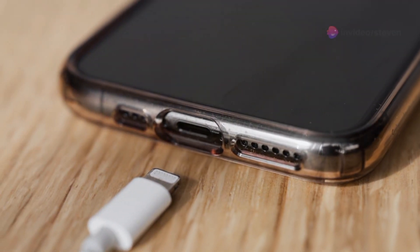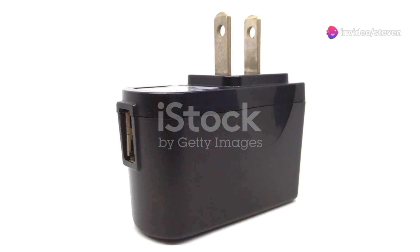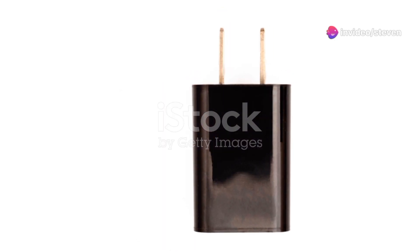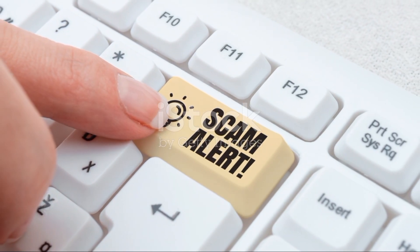Here's a quick tip to spot the fakes: check the text on the charger. Original chargers have clear, clean fonts. Fakes often have blurry, misspelled or uneven text. And if it looks like a toddler wrote it, steer clear.